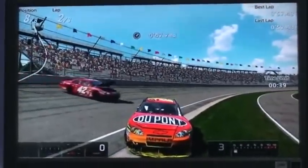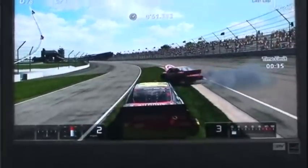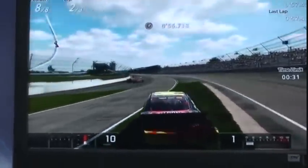Have you ever wondered, after a storm, when we show you the destructive video, how cars end up on top of houses or on top of other cars? Well, here it is — unbelievable video.